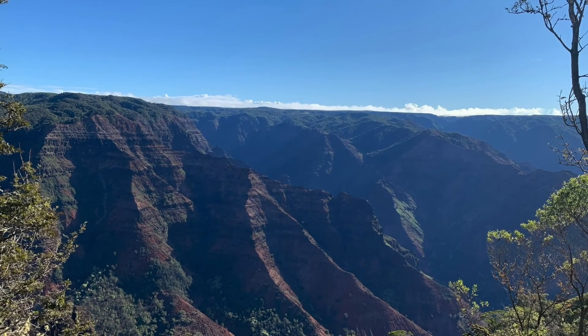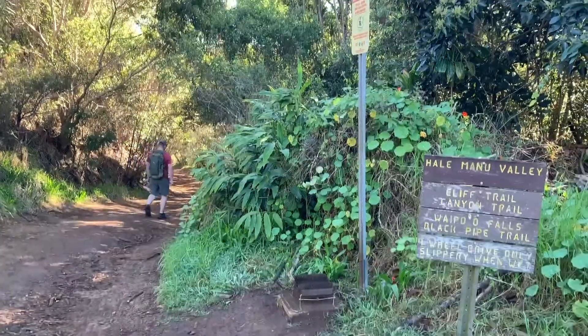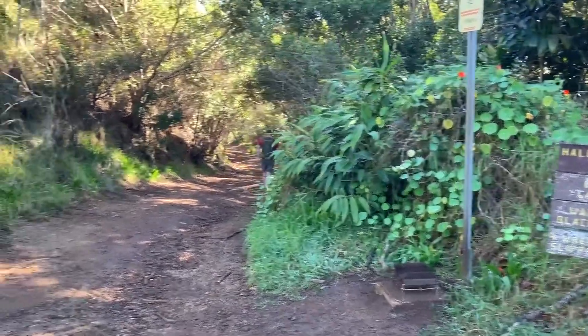The adventure begins at Halamanu Road at Koke State Park. There's parking across the street on Highway 550, which is where we parked our Jeep.